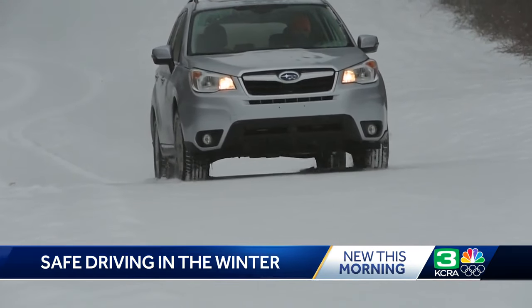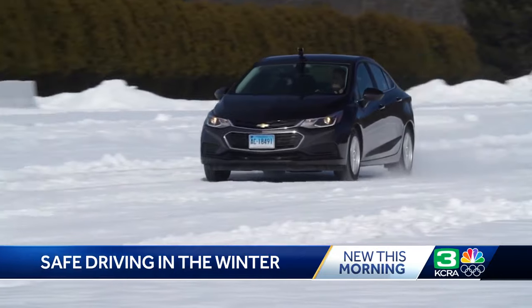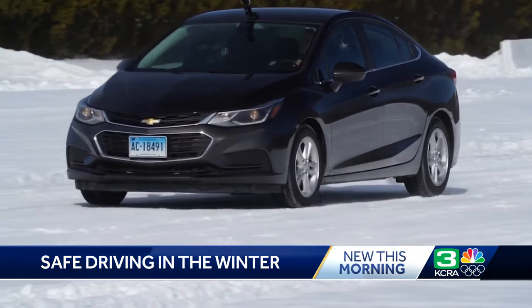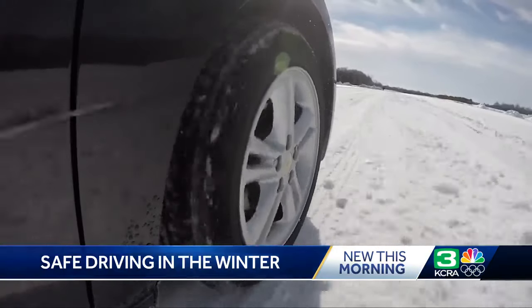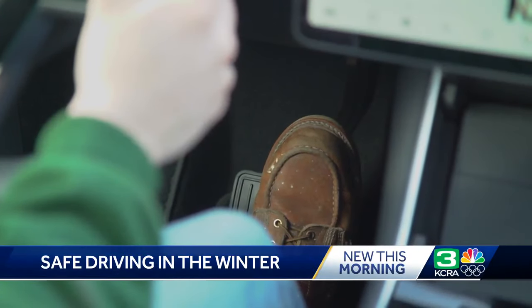Think your four-wheel or all-wheel drive will help on black ice? Think again. All vehicles have four-wheel brakes, and it's actually your car's anti-lock brakes that can help you safely regain control and stop. You'll know the anti-lock brakes are working when they start to pulse against your foot. Do not remove your foot from the brake — maintain firm pressure on the pedal and let them do their job.